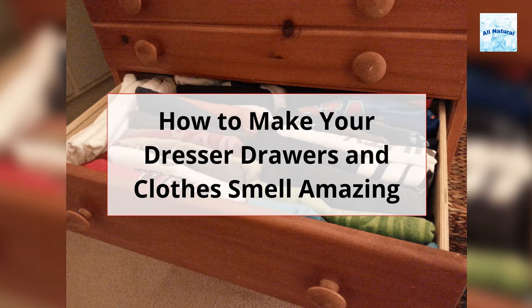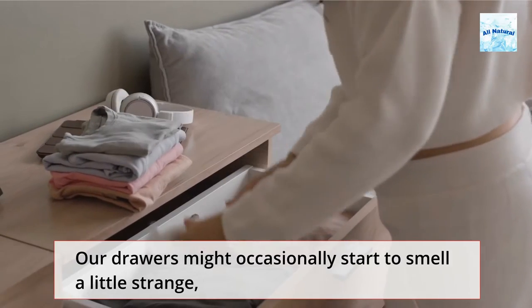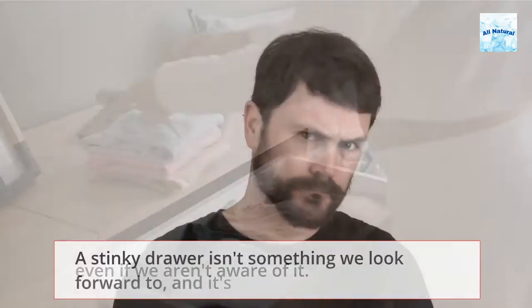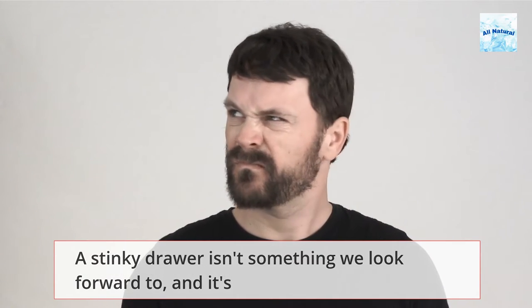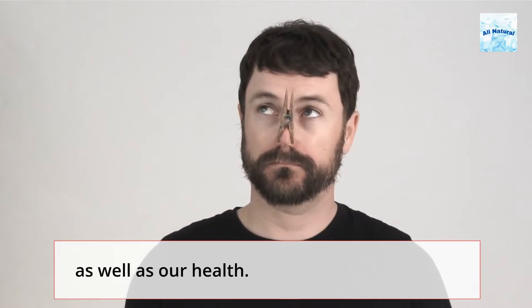How to make your dresser drawers and clothes smell amazing. Our drawers might occasionally start to smell a little strange, even if we aren't aware of it. A stinky drawer isn't something we look forward to, and it's definitely a threat that might harm the garments within, as well as our health.